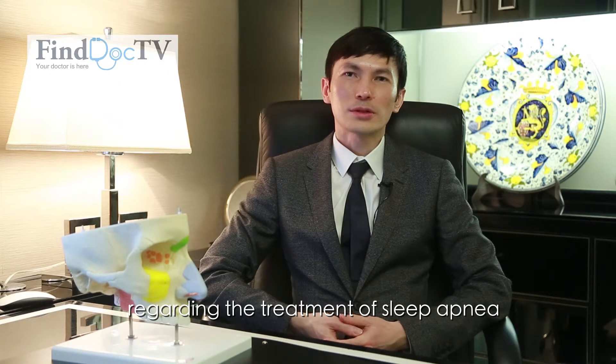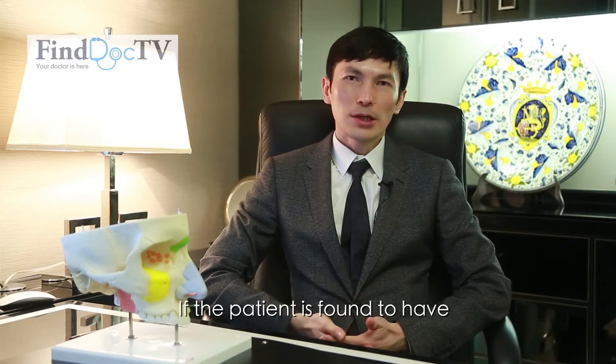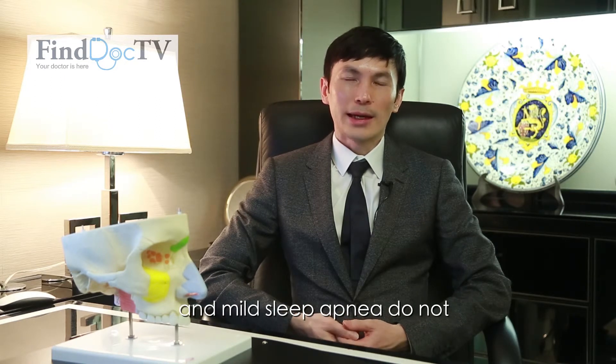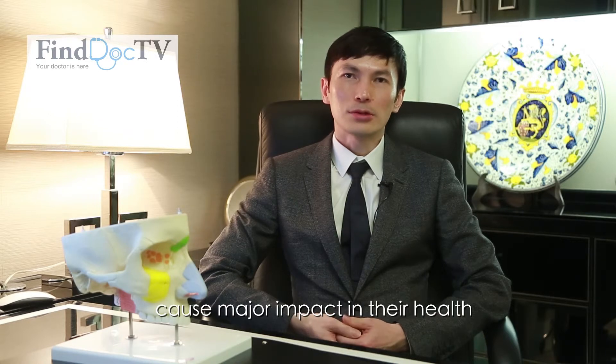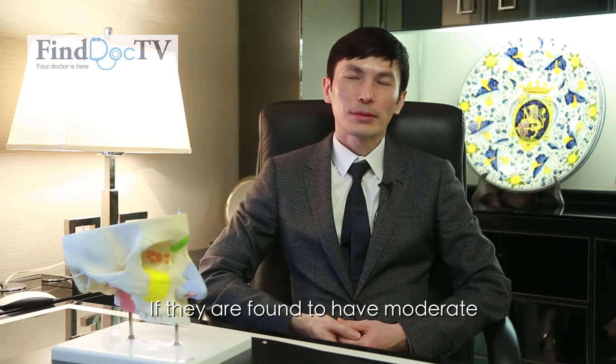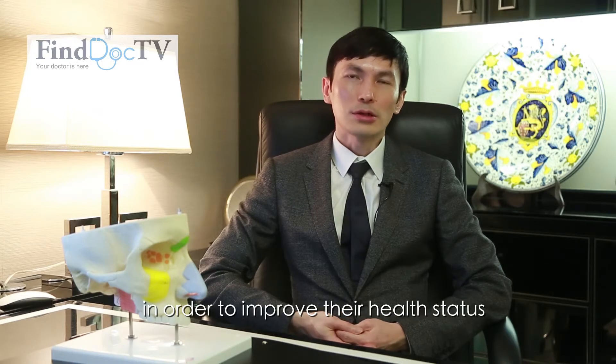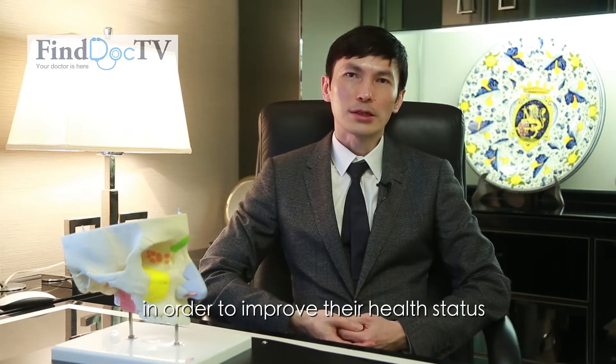There are a few points to note regarding the treatment of sleep apnea. If the patient is found to have mild sleep apnea, they do not require treatment, and mild sleep apnea does not cause a major impact on their health. If they are found to have moderate or severe sleep apnea, they will require treatment in order to improve their health status.